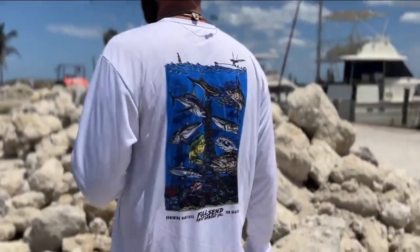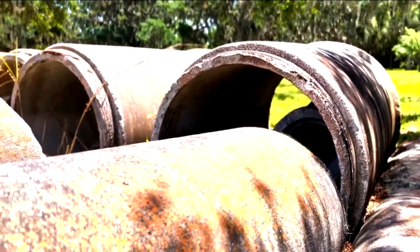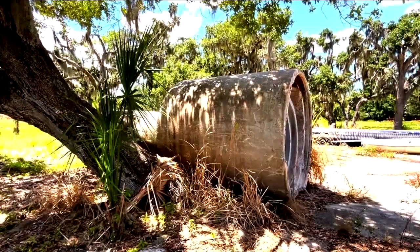Jason started the nonprofit Full Send Reef Habitat, whose mission is to create artificial reefs using recycled construction materials such as concrete and steel. Basically we're creating life in an area that's a desert, and it's not rocket science — you put something there, shortly after marine life comes to it. The best way to put it is an oasis in the middle of the desert.